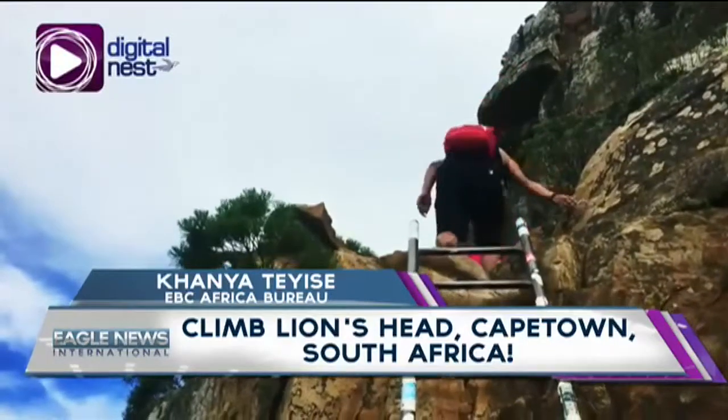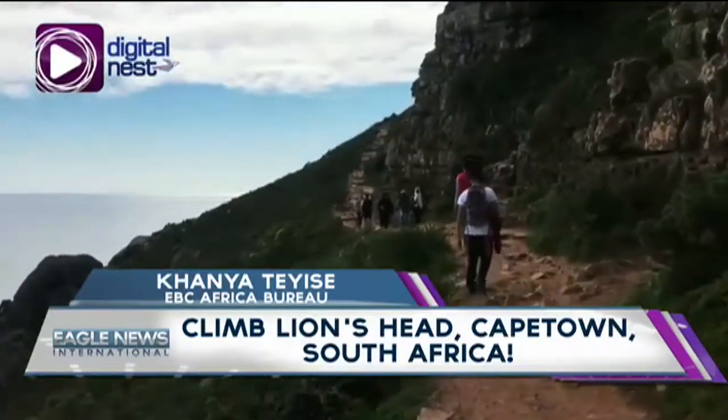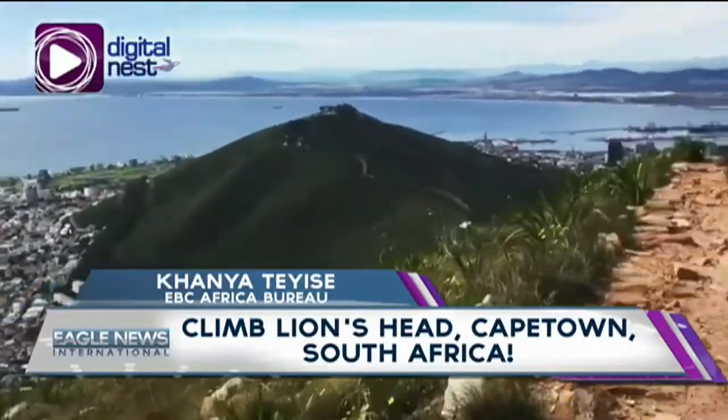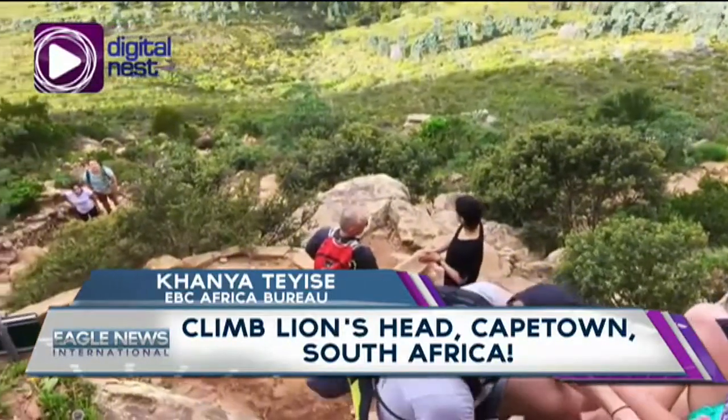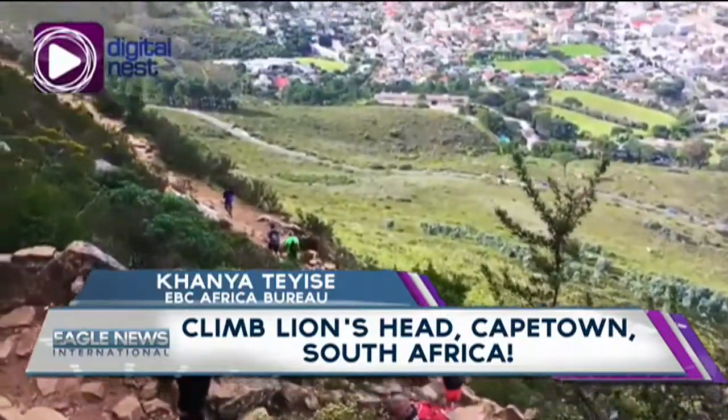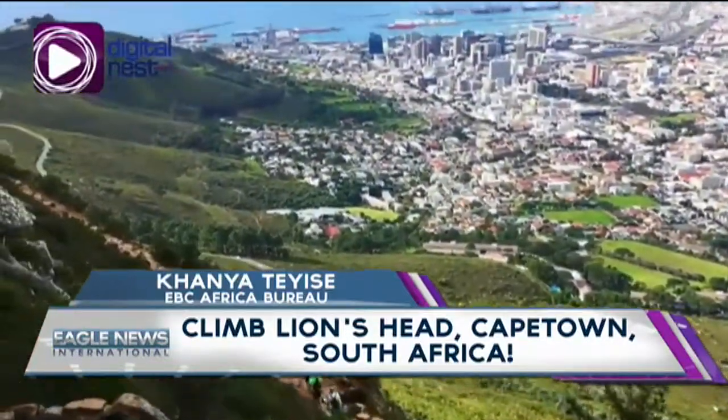Lion's Head attracts hikers, locals and tourists alike. Whether you favour hiking before the sunrise or catching Cape Town's vanilla sky at sunset, there is no best day to hike. And even at midnight, under the full moon — which is called the full moon hike — hikers are keen to see the mother city and its million lights.